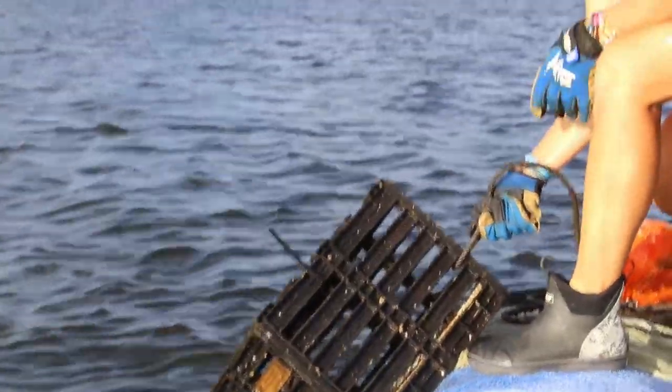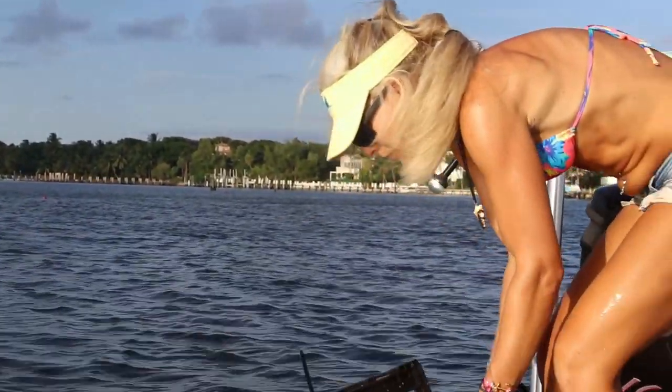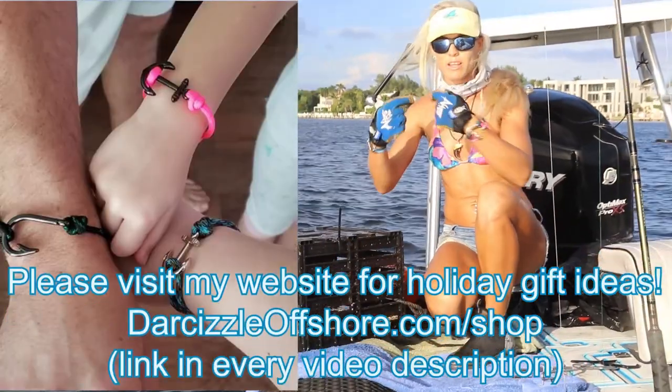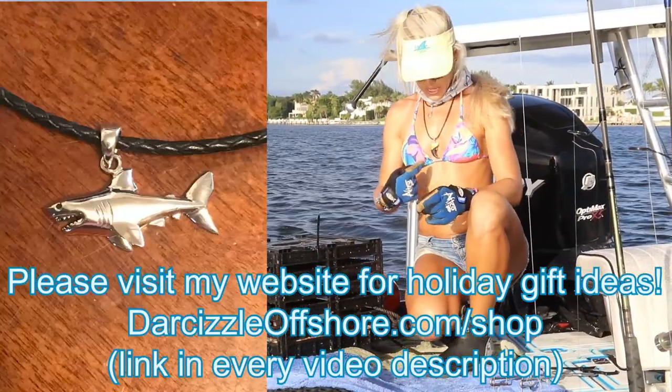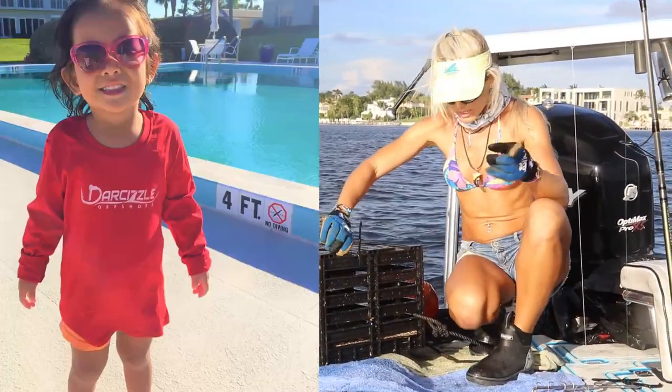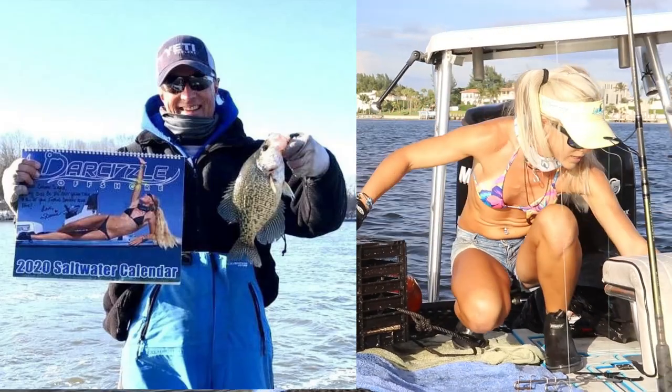It's also the holiday season coming up real fast. Make sure to check out my website for those fish hook and anchor bracelets, the awesome fish hook pendants I make, and the custom stone crab necklaces that I make out of these stone crabs that I catch.